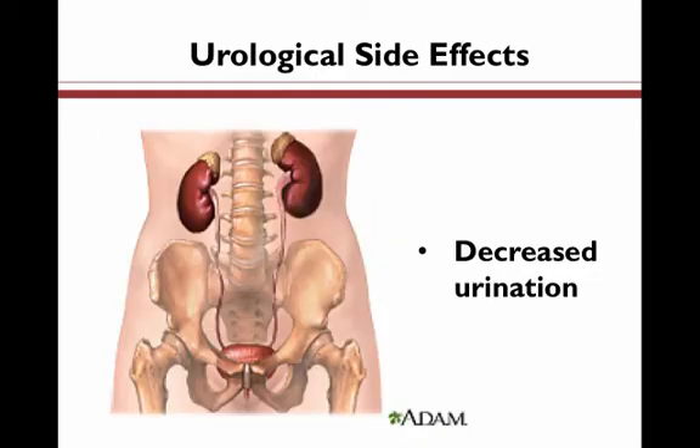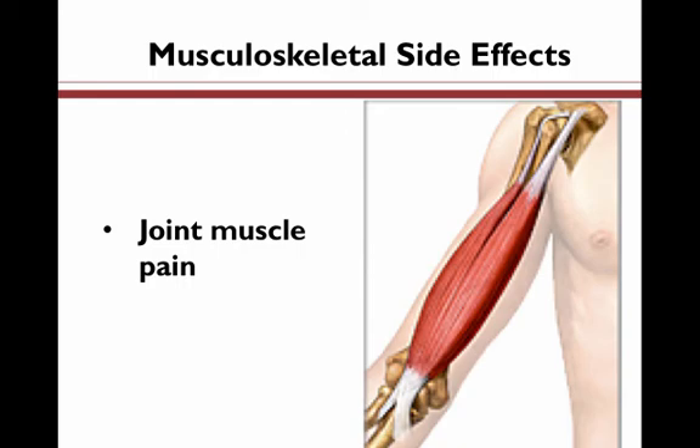Next, we have urological side effects. These are side effects that affect the urinary system and organs such as the kidneys, bladder, and their related components. Additionally, musculoskeletal side effects can involve your muscles, bones, joints, ligaments, and tendons, and they can include joint or muscle pain.